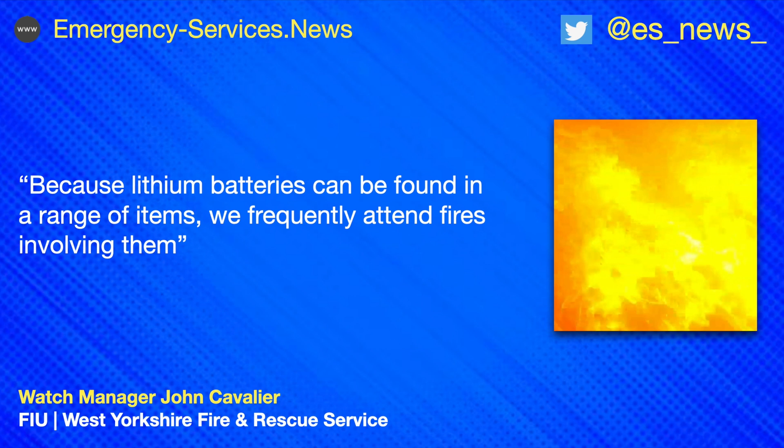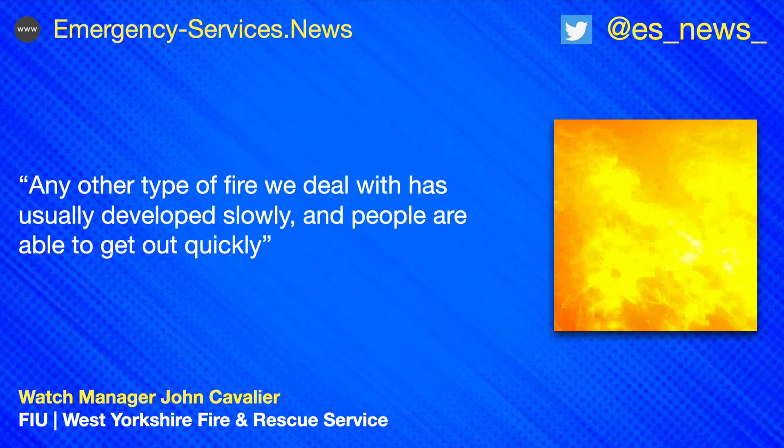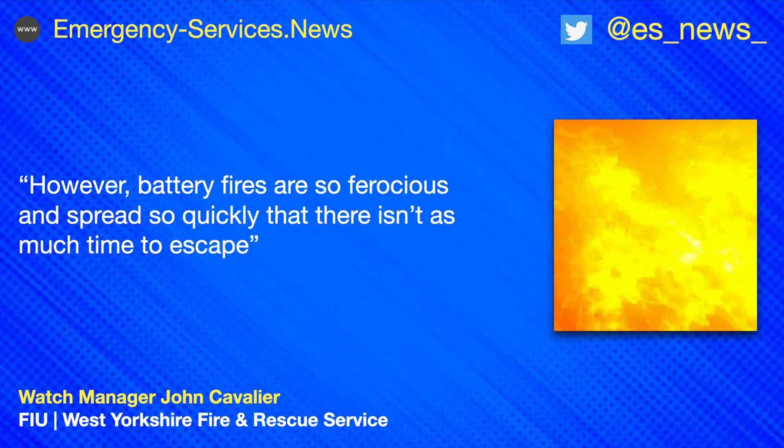Because lithium batteries can be found in a range of items, we frequently attend fires involving them. They can be found in cars, bikes, scooters, laptops, phones, and e-cigarettes, amongst many other items. Any other type of fire we deal with has usually developed slowly and people are able to get out quickly. However, battery fires are so ferocious and spread so quickly that there isn't as much time to escape.